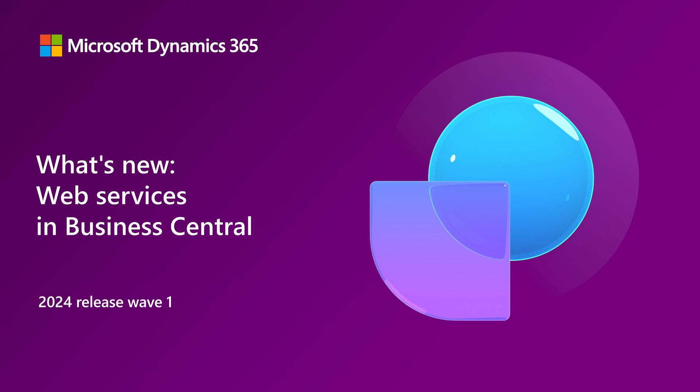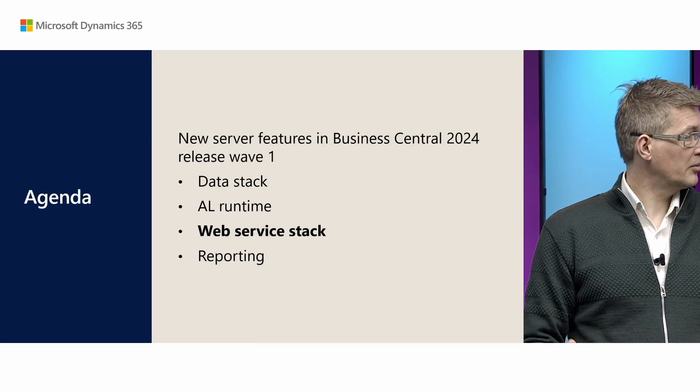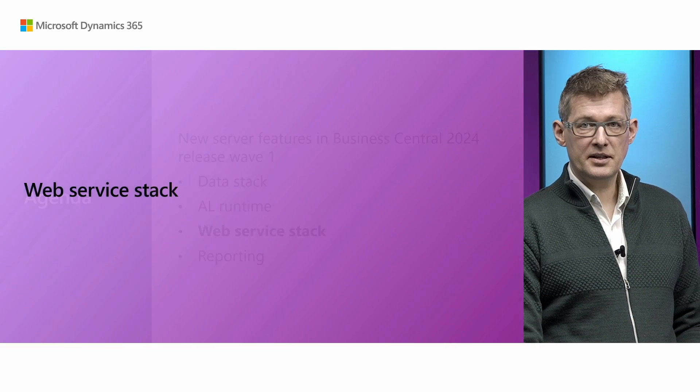Welcome to this What's New in Web Services in Business Central 2024 Release Wave 1. My name is Kenny Pontopidan and I'm Jens Møller-Petersen, and together we work on the Business Central Server where we will talk about the Web Service Stack. Let's get started.